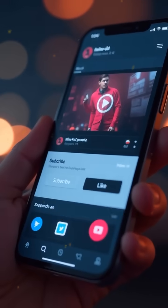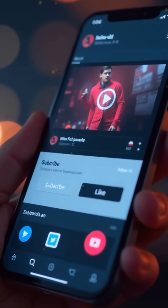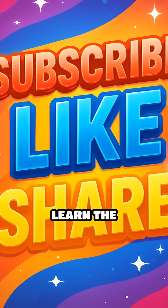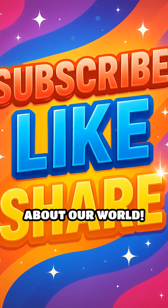If you love fascinating facts like this, make sure to subscribe, tap like, and share this video so more people can learn the cool and sometimes smelly truth about our world.